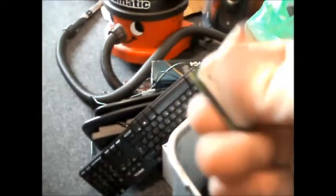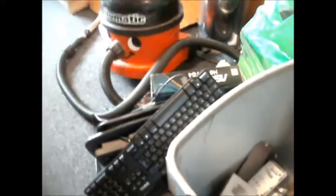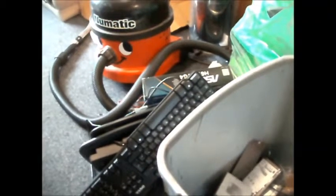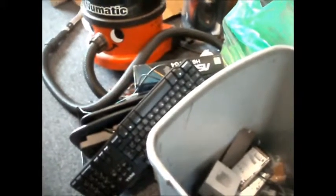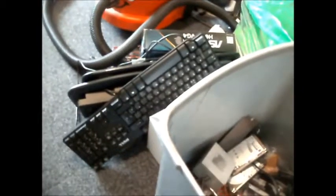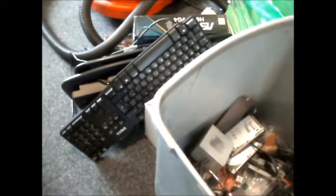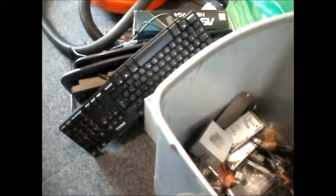There are a couple of processors. There's a P4 of some sort but it's not going to be any good because all the pins are bent and damaged underneath — that'll be a bin job. I could sit there with a fine screwdriver and try to bend them all back, but far too many have bent. It's a 2GHz or something like that — into the bin.